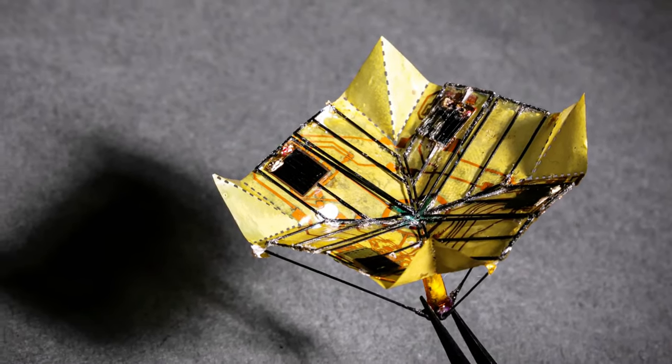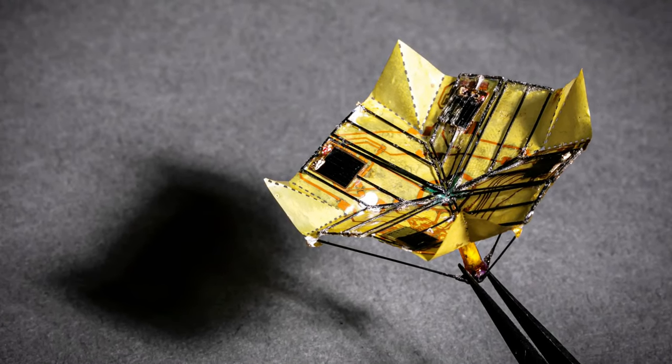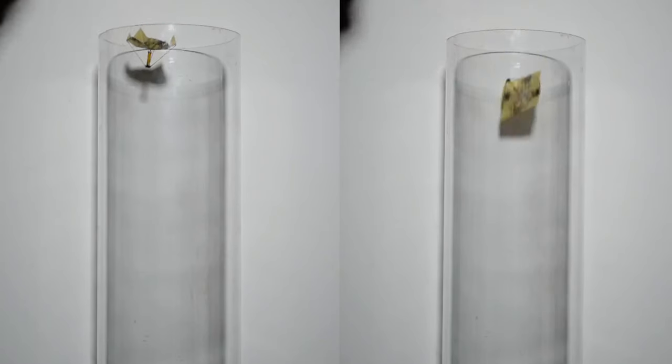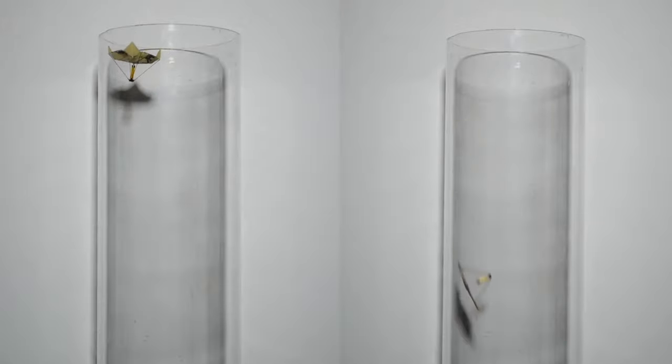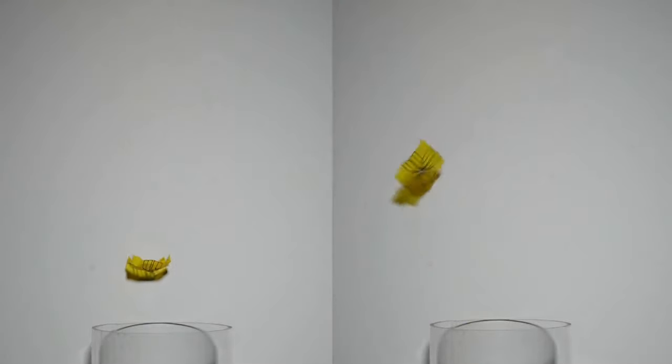Utilizing a leaf-inspired type of origami known as Miura-ori, each flyer's body is folded so that it can pop back and forth between two states in just 25 milliseconds. When the body is simply folded out flat, the micro flyer tumbles chaotically through the air as it falls, much like an elm leaf, allowing it to cover a long horizontal distance. It can travel up to 98 meters if dropped from an altitude of 40 meters in a light breeze.